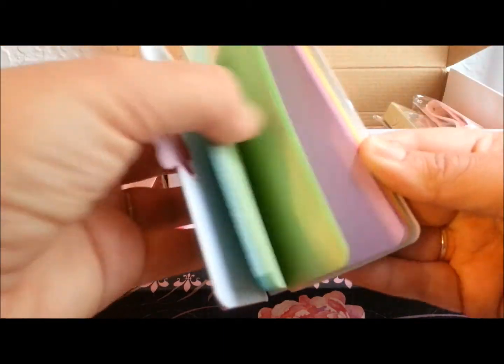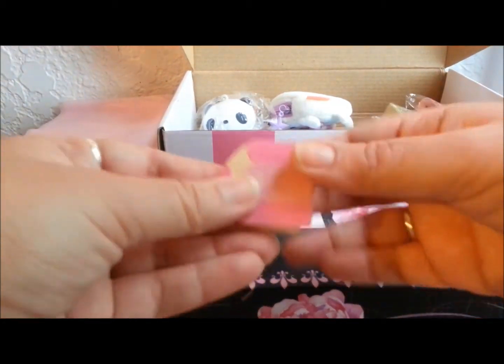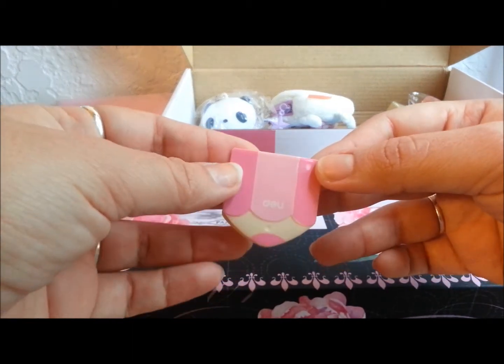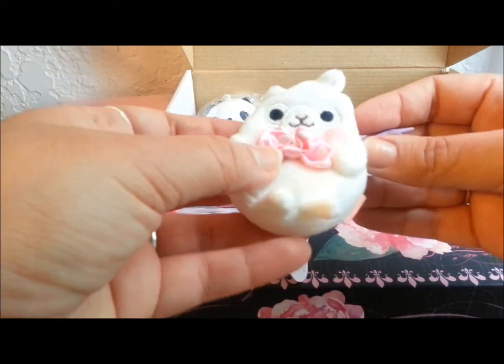Okay so it's a little notepad, very cute. And here is a little paper bag clip or something shaped like a pencil — that's super cute!